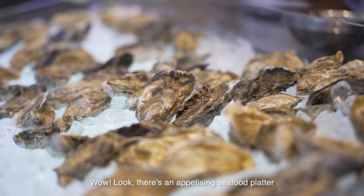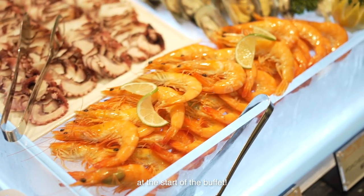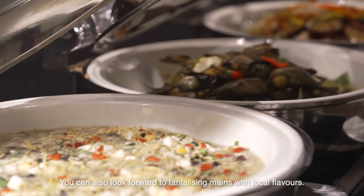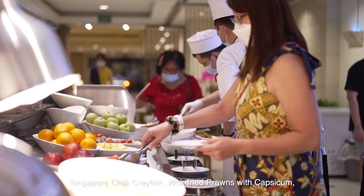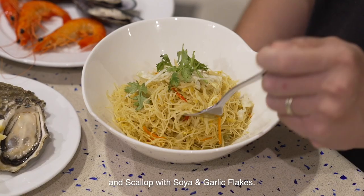Look, there's an appetising seafood platter with freshly shucked oysters, king crab legs, black mussels and poached prawns at the start of the buffet. You can also look forward to tantalising items with local flavours such as fried fish with mala sauce, salted egg crayfish, Singapore chilli crayfish, wok fried prawns with capsicum, and scallop with soya and garlic flakes.